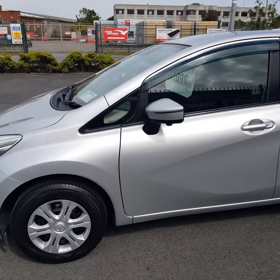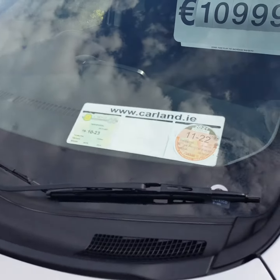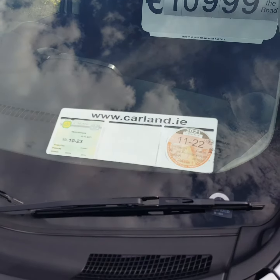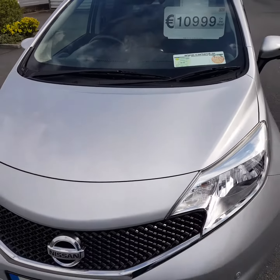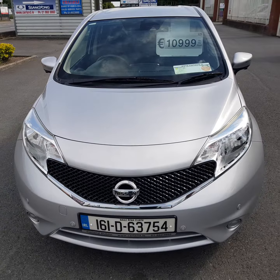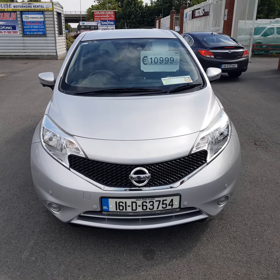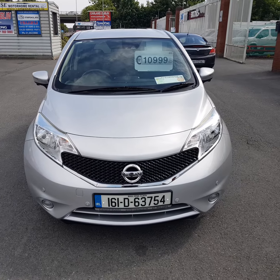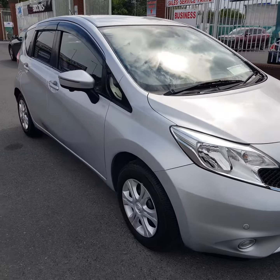It has a long NCT until October 2023 and is taxed till the end of November 2022. There's low APR finance at 6.9% — it's here for 11 grand. Borrowing 9 will cost you 178 per month over 60 months. Let's have a quick look inside.